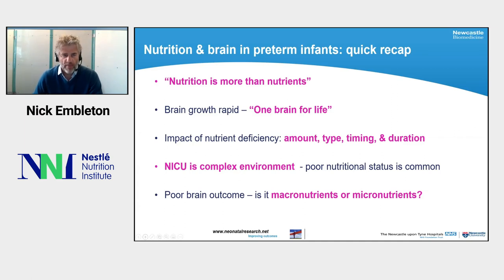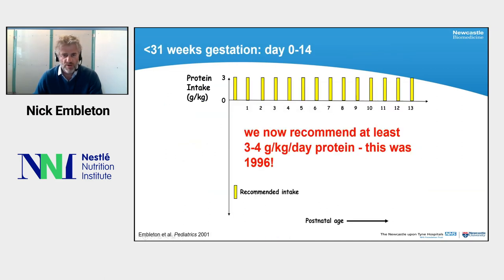As a quick brain recap: brain growth is very rapid and we have one brain for life. The impact of nutrient deficiency on the brain depends on the amount, type, timing, and duration. The NICU environment is complex and poor nutritional status is common, and poor brain outcomes are quite common in our babies - with always a question of whether this is due to macronutrients, micronutrients, or other factors.